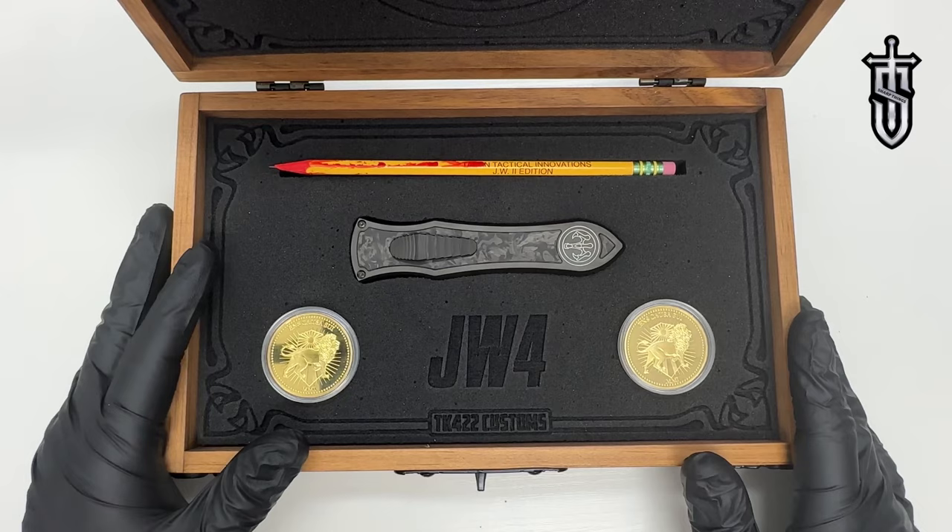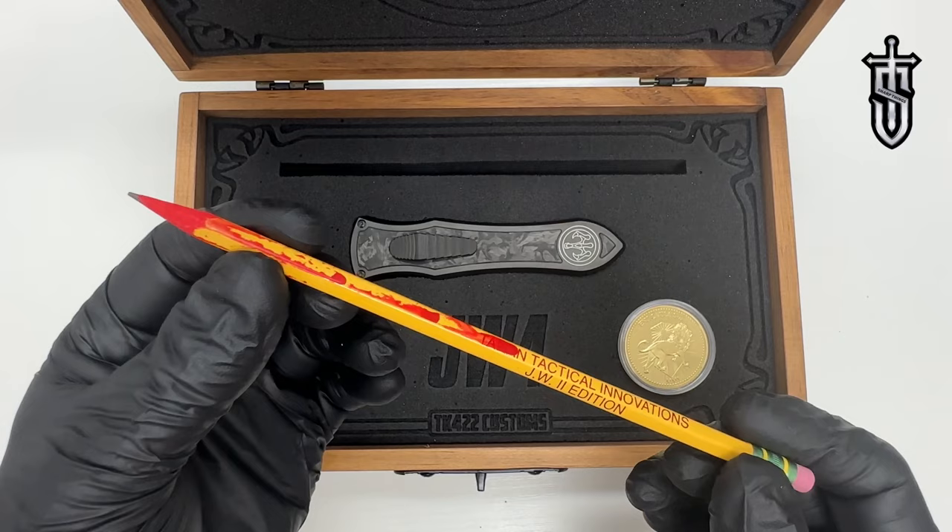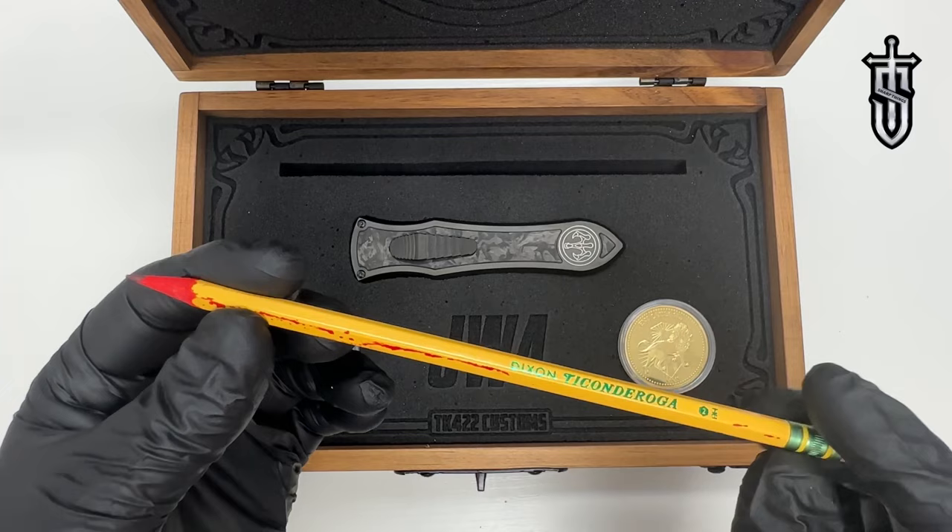Next up is the sharpened pencil — how cool is that? If you know anything about the John Wick movies or the lore at all, then you know this is an important part of that story.